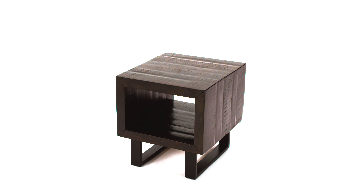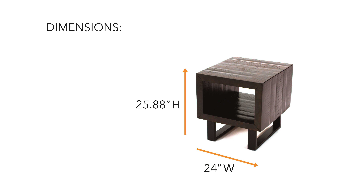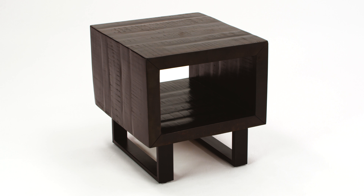What do you get when you add a touch of whimsy to a piece of modern furniture? You get this compelling end table.